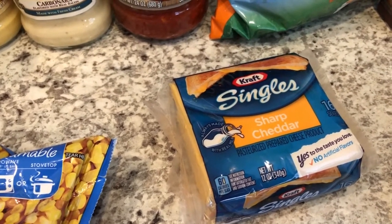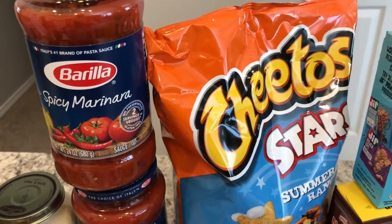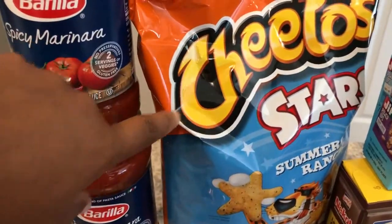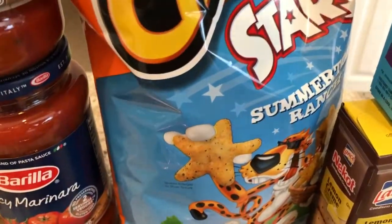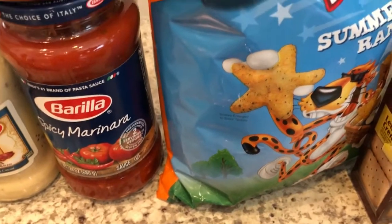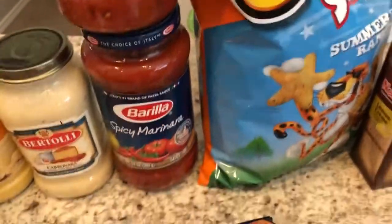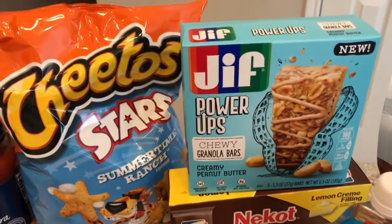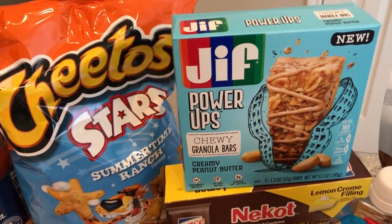Then I grabbed some cheese because we're going to have grilled cheese later tonight. I was also thrilled to see this new Cheeto product — they are summer-themed stars with summertime ranch flavor. I absolutely love ranch and I love cheese puffs, so I'm excited to try those. I also saw a new product: Jif Power Up chewy granola bars. They had different flavors like chocolate, but I chose the creamy peanut butter.